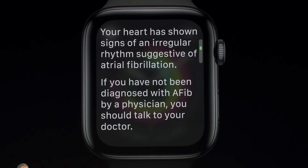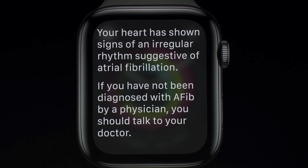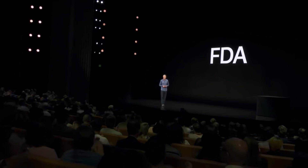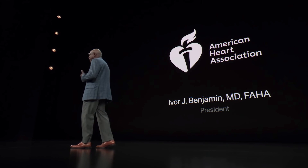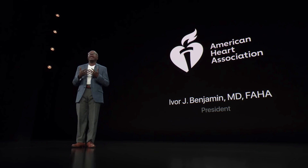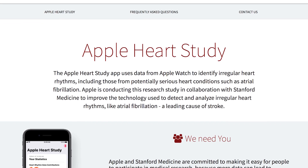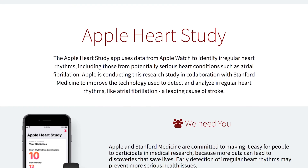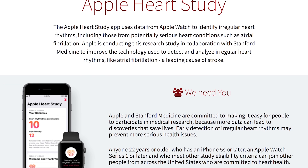Knowing this, the hope is that the watch will pick up on something and then alert the user to go to the doctor, where they then get a real deal diagnosis. And with the blessing of the American Food and Drug Administration, as well as the president of the American Heart Association giving his personal testimony for the product, there's a lot of trust behind these results. Apple is actually still studying this alongside Stanford Medicine, and that study is set to finish in January of 2019.